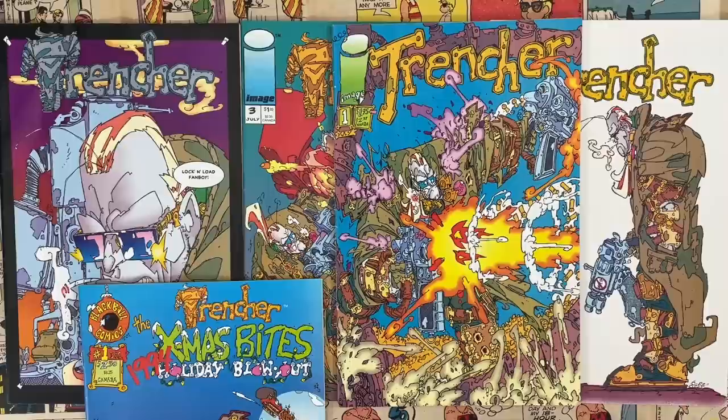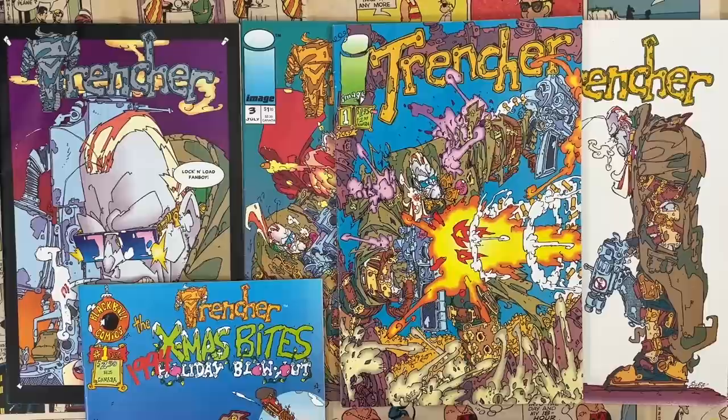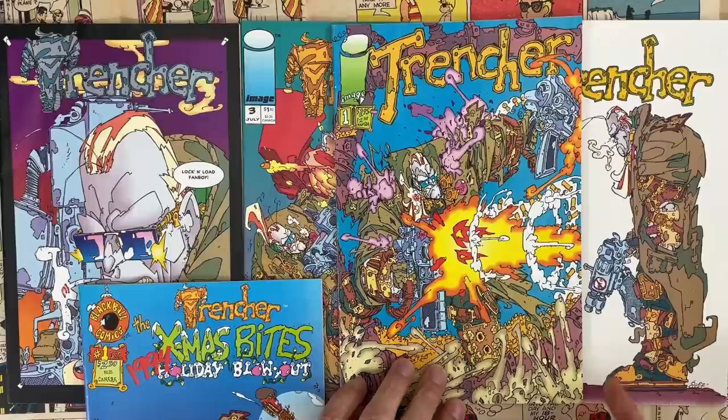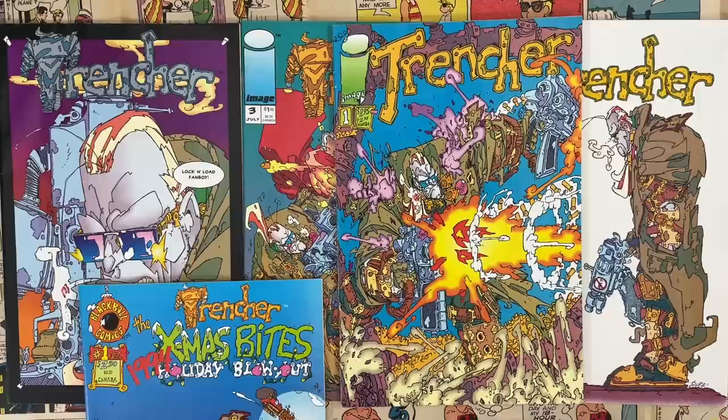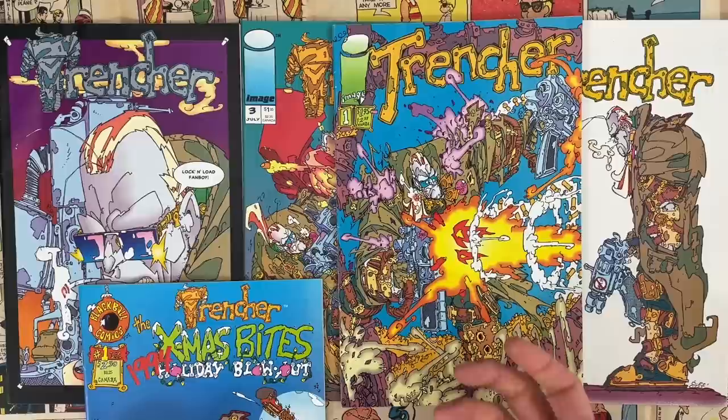Alright Ed, going to dive into Keith Giffen's Trencher from 1993. This was like wave two of the Image Comics revolution. They just expanded quick — after that first couple of books came out and sold huge numbers, it feels like they opened the doors to anybody they were friends with. Keith Giffen, a notable creator throughout comics going back into the 80s, so they give him an invitation and he comes up with Trencher, hot off of doing Lobo at DC Comics. And the reason I want to talk about Trencher is the visual style. This drawing style is bonkers — I don't know any other comics that look anything like this.